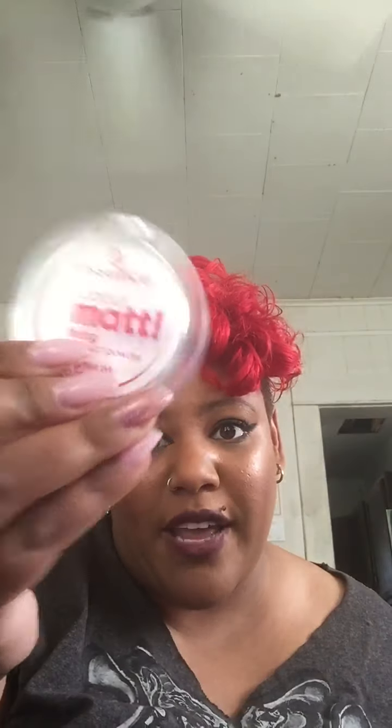A lighter, because you never know. Suckers, because I keep trying to quit smoking and suckers help with that, so I have lots of them. Matte setting powder — I haven't used this yet. An orange lippy — it's Essence brand. I figured I'd like their other cosmetics since I really like their mascara. And other than that, just some loose change and CVS receipts. Oh, and my mask because it's COVID.